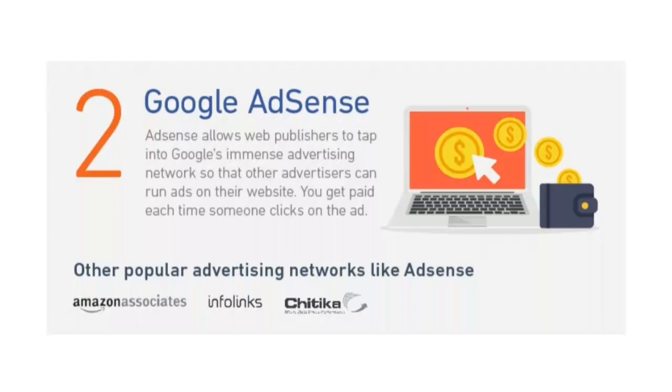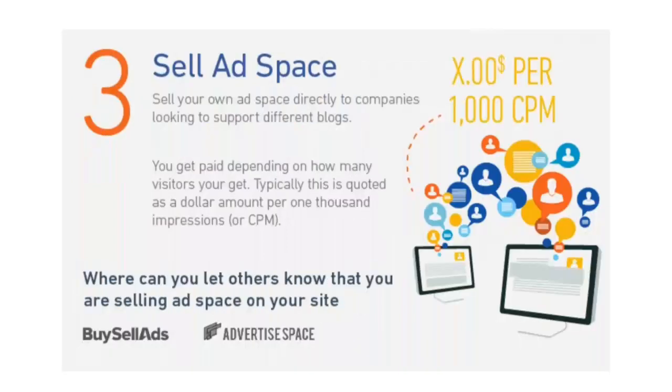When your site has enough traffic, you can make hundreds if not thousands of dollars each month. Three: sell ad space. Incorporating Google AdSense on your website is just one way to make money from online advertisements. Another is to simply sell your own ad space directly to companies looking to sponsor different blogs. You can come up with a price for each space and get paid depending on how many visitors you get. Typically it's quoted as a dollar amount per one thousand impressions.